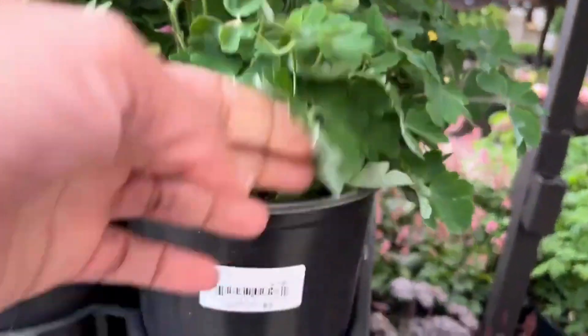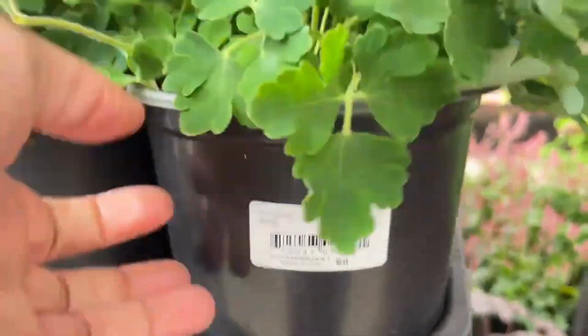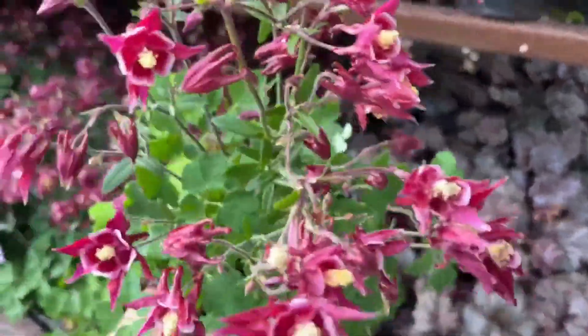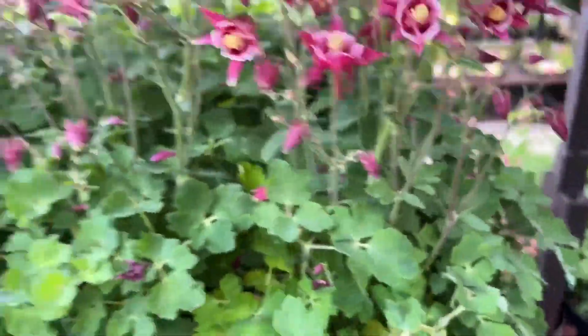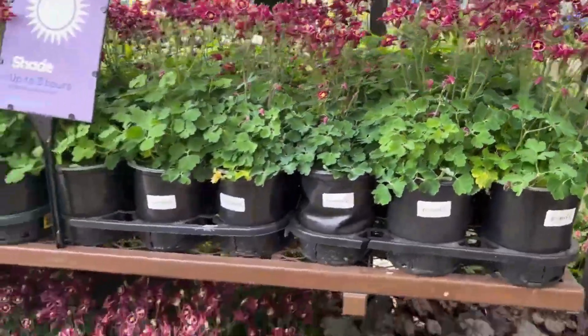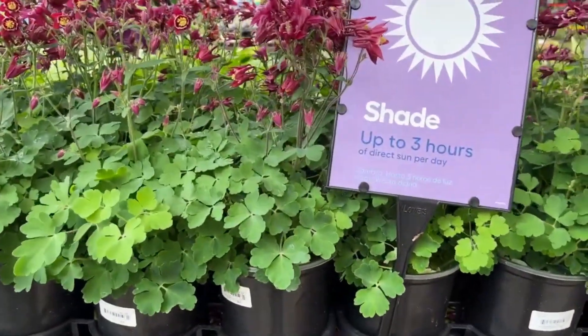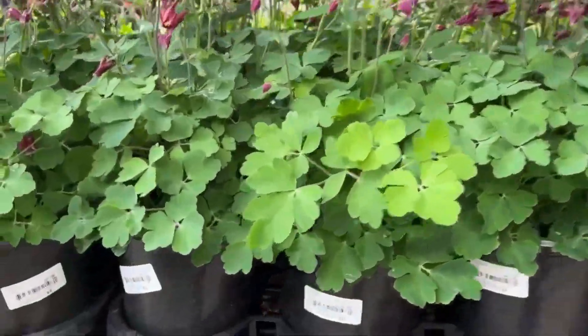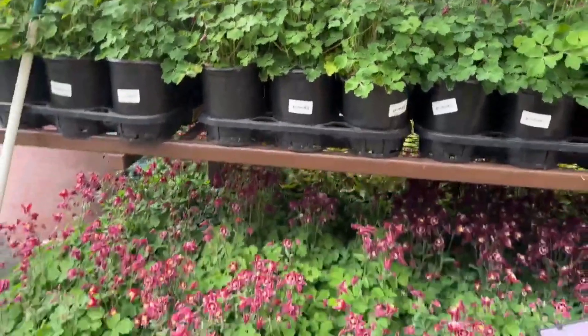Up here we have some columbines — these are $8.48 and strangely there were no tags on them. Just to let you know, columbines are short-lived perennials that bloom late summer into early spring. To encourage blooms you just need to deadhead them, and they're normally hardy from zones three and up. They come in the maroon color and also the pink blooms.